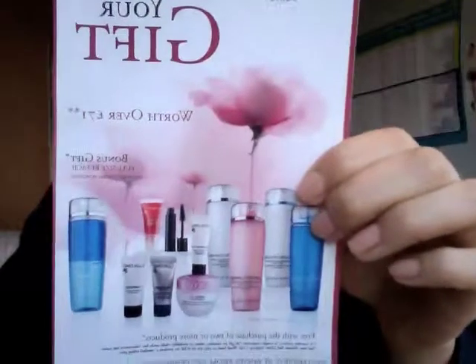Hi guys, this is Suzy Boosie again. Today's video is about a bargain that I recently came across. When I was in Boots, I saw the Lancome sale in Boots — this is the leaflet I've got.